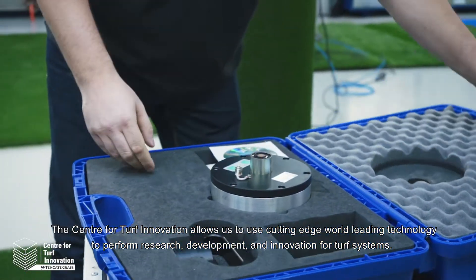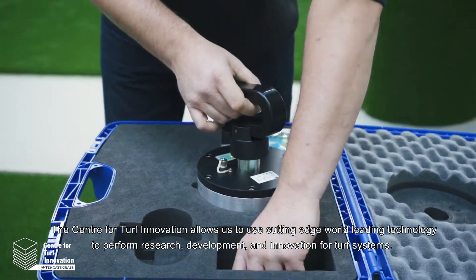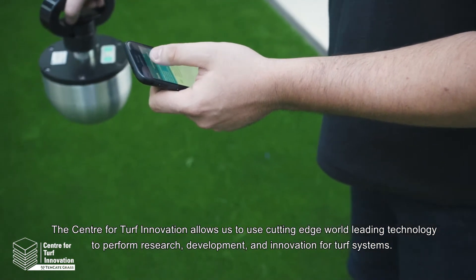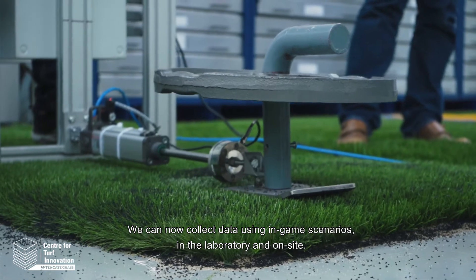The Center for Turf Innovation allows us to use cutting-edge, world-leading technology to perform research, development, and innovation for turf systems. We can now collect data using in-game scenarios in the laboratory and on site.